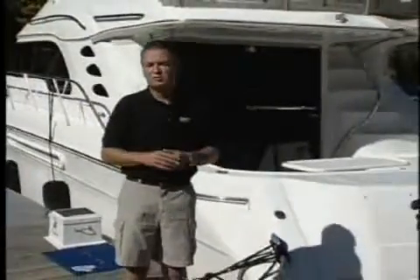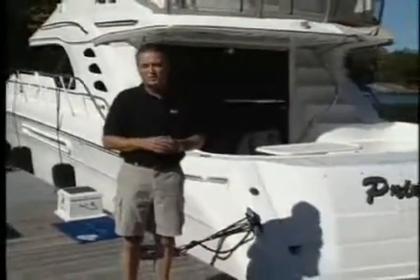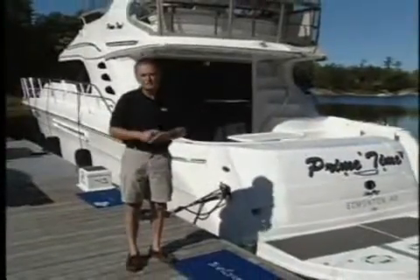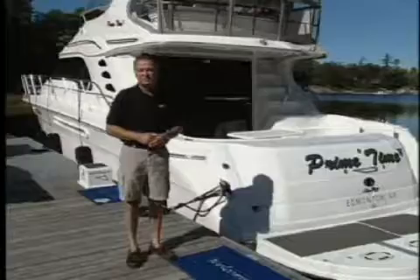Sea Ray's been manufacturing sport fishers, or sedan bridges as they're now called, for quite a few years in a variety of lengths with several power options. This week on Footitis, we'll take a look at a 2001 560, Sea Ray's largest sedan bridge for that model year.